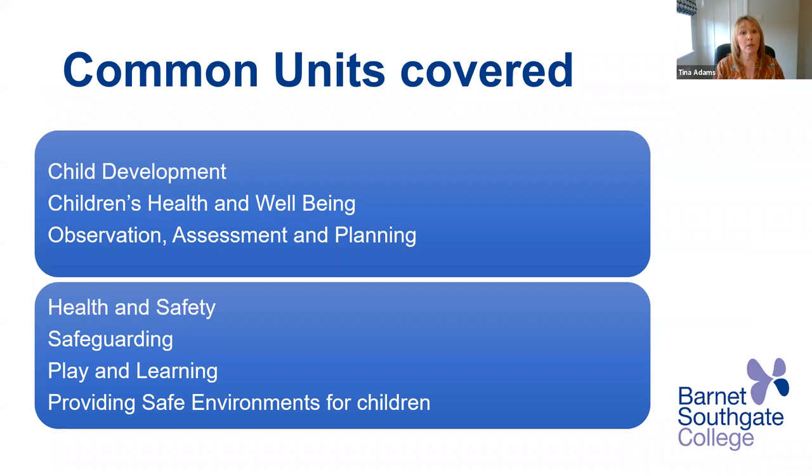With the level one, two, and three, there are some common units that are covered: child development, children's health and well-being, observation, assessment and planning, health and safety, safeguarding, play and learning, and providing safe environments for children. These are some of the many units that are covered.